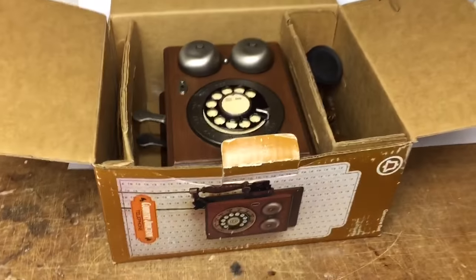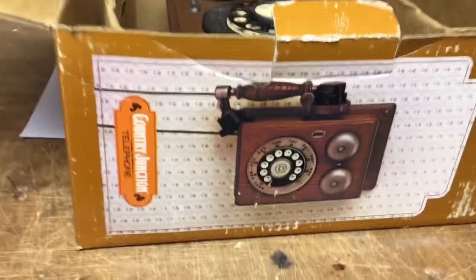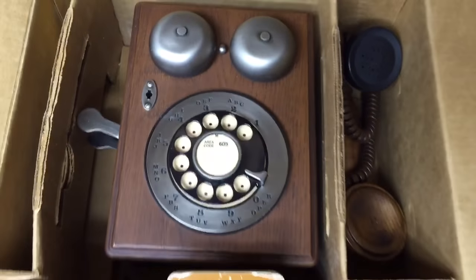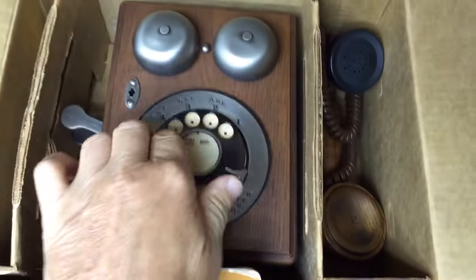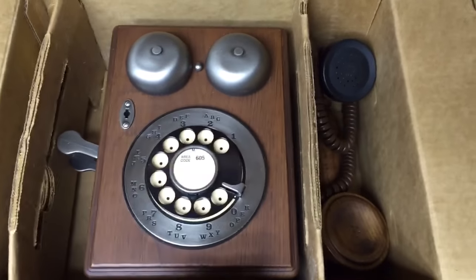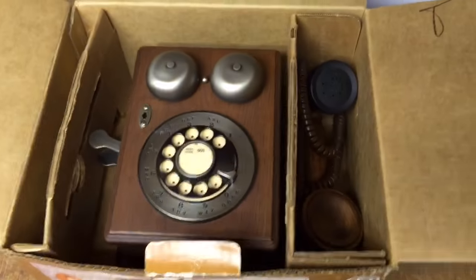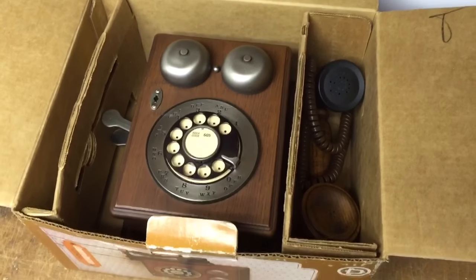This was an auction pickup for $10 a couple of weeks ago. It's a Country Junction telephone — sort of a modern take, although it does have the rotating dial. It wasn't new in the box but they did save the box and the phone's in really great condition, and it sold for $100.